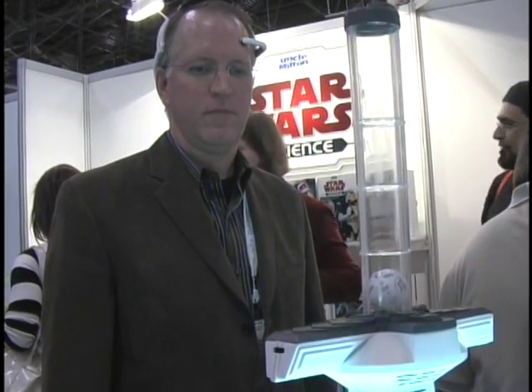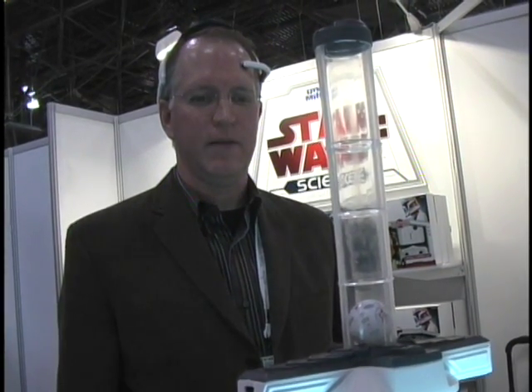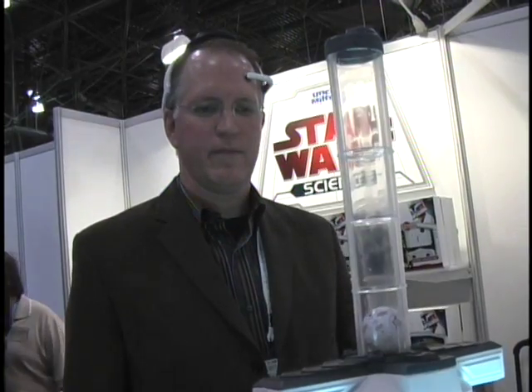And was that Obi-Wan speaking there, giving you some instructions? Yes. Actually in the final production unit it will be Yoda, welcoming you as a Padawan and continuing to train you from Padawan to Jedi Knight to Jedi Master.